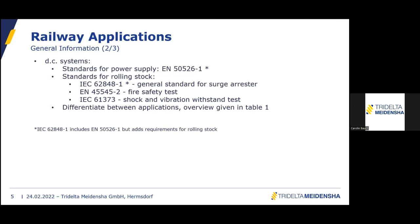Regarding whether DC railway arrestors were tested in the short circuit test with AC current or a triangular impulse: according to the relevant standard, this is done with DC voltage in the short circuit test.